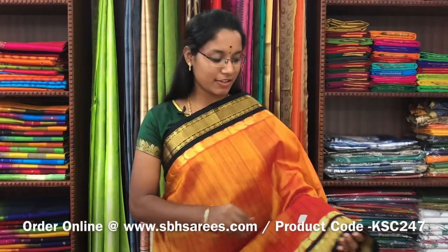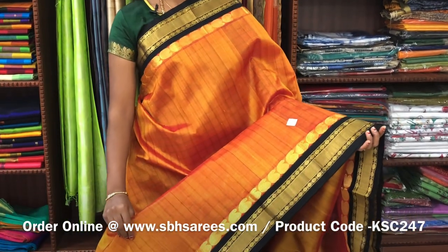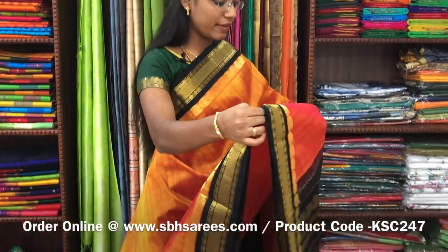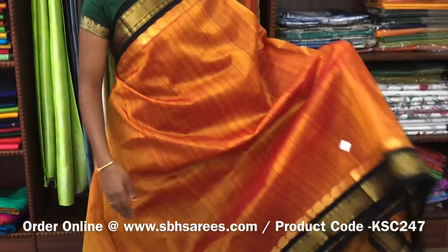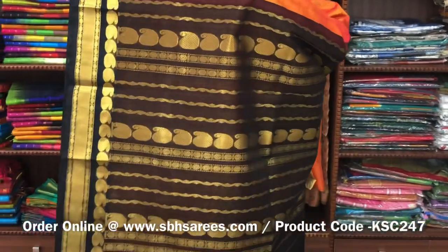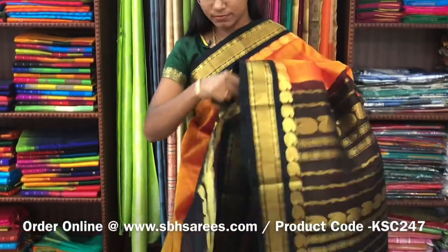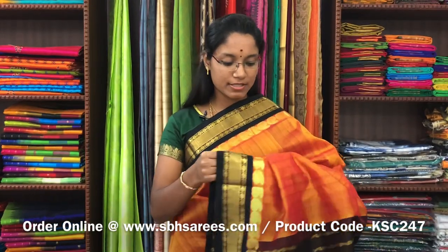This is Korvai Silk Cotton Sarees, dual-shaded mustard and black combination. In this, you have a traditional zarya border on both sides of the saree. On the entire body, you have a checkered pattern in thread, with a zarya putti pallu in black colour. And a plain black blouse. The price of the saree is 5100 and the product code is KSC-247.